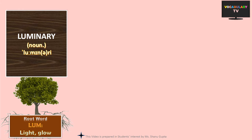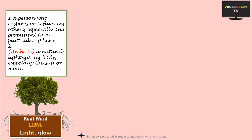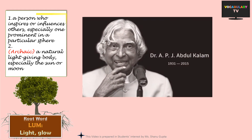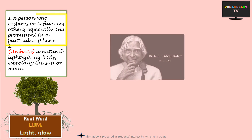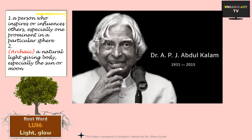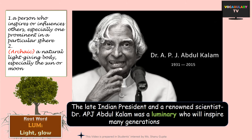Probably the most beautiful word based on the root lume is luminary. The word was originally used for a natural light-giving body, especially the sun or moon, but that meaning is now obsolete. And yet, luminary is indeed someone who shines bright and is an inspiration for others — they are leading lights or guiding lights. In contemporary English, the word luminary is used for a person who inspires or influences others, especially one prominent in a particular sphere. For instance, the late Indian president and renowned scientist Dr. APJ Abdul Kalam was a luminary who will inspire many generations to come.